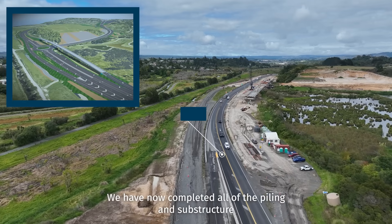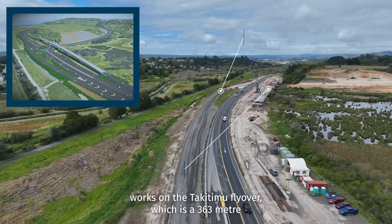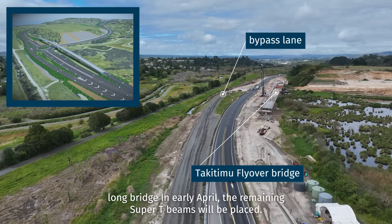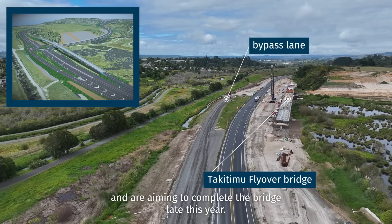We have now completed all of the piling and substructure works on the Takatemi flyover, which is a 363 metre long bridge. In early April, the remaining Super T beams will be placed. We are currently busy with deck construction and are aiming to complete the bridge late this year.